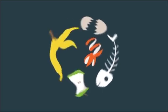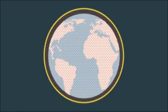Wasted food has a big impact on climate change, as most of it ends up in landfill sites where it rots and releases methane into the environment, which is a damaging greenhouse gas.